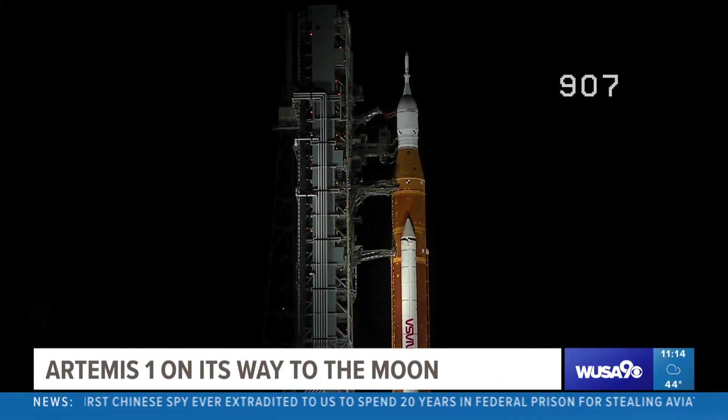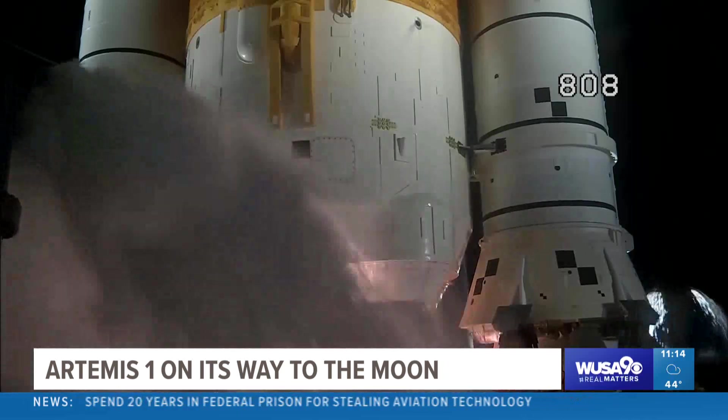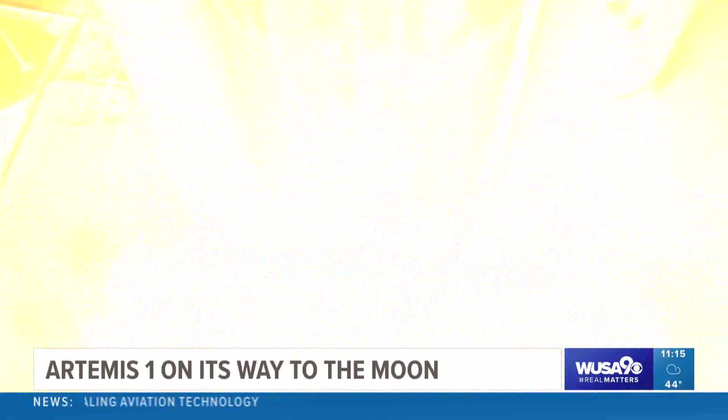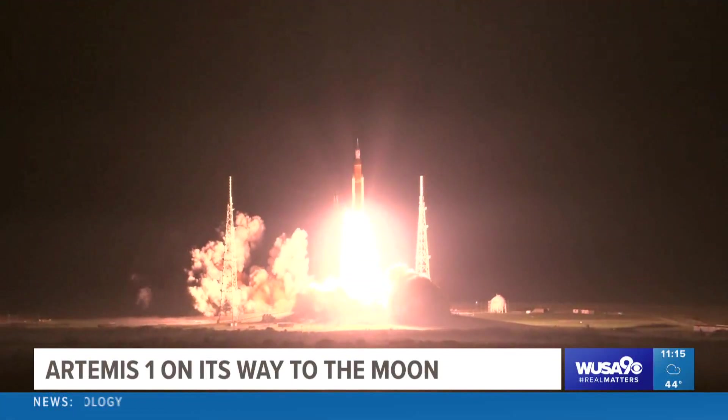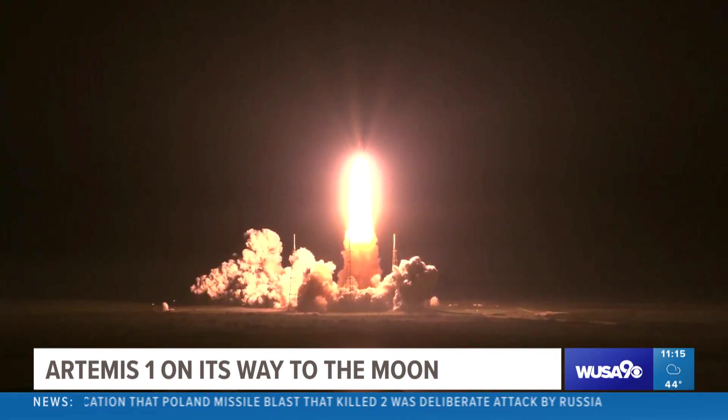Right now, Artemis 1 is racing to the moon after an overnight launch from Kennedy Space Center. This is a test flight with new technology, no crew on board. The mission is scheduled to last 25 days, with Artemis circling the moon twice and returning to Earth with a splashdown off the coast of San Diego.